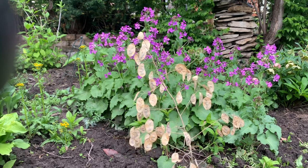Well, too wet to be in the vegetable garden today, so we're doing flowers at LastStandBrand.com.